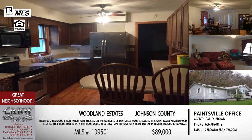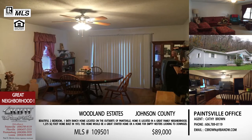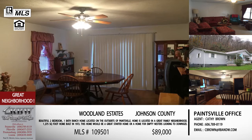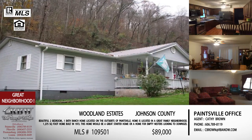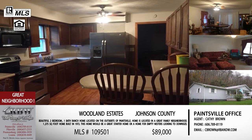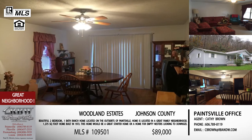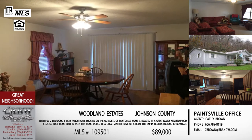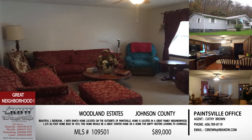This would appeal as a starter home for a young family looking for their first home, or for an empty nester wanting a quiet neighborhood where everybody knows everybody. We're looking at under ninety thousand dollars for this one — it's eighty-nine thousand. The MLS number is 109501. You can reach Kathy Brown at 606-789-8119 or by email at cbrown@rbnw.com.